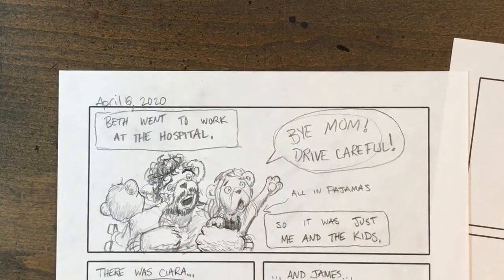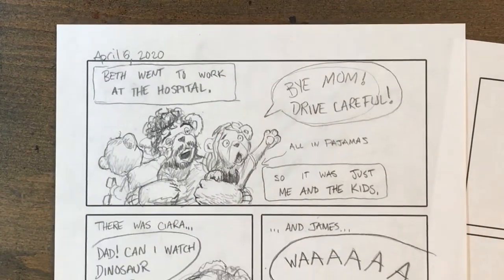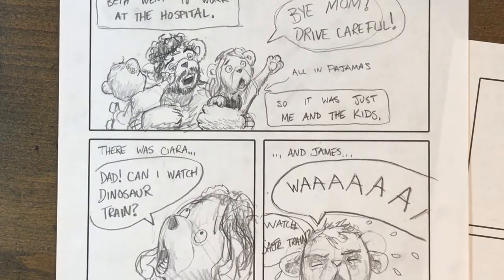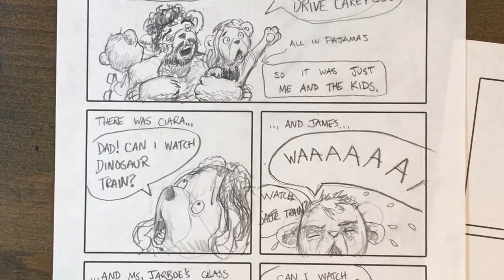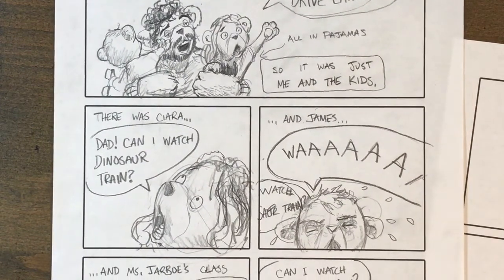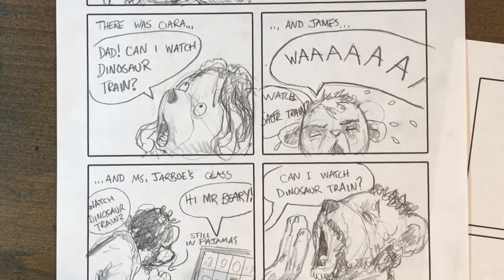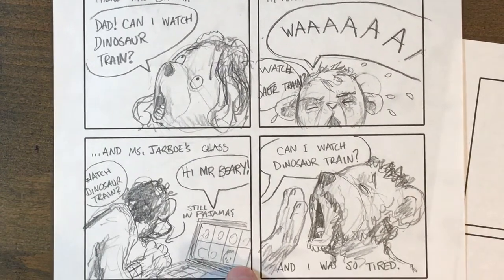Beth went to work at the hospital. 'Bye, Mom.' 'Drive careful.' So it was just me and the kids. There was Kira. 'Dad, can I watch Dinosaur Train?' And James. 'Wah!' And Ms. Jarbo's class. 'Hi, Mr. Barry!' And I was so tired.